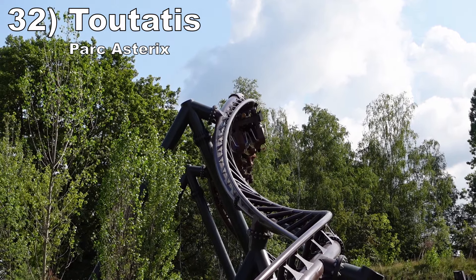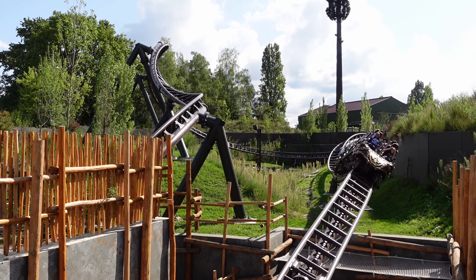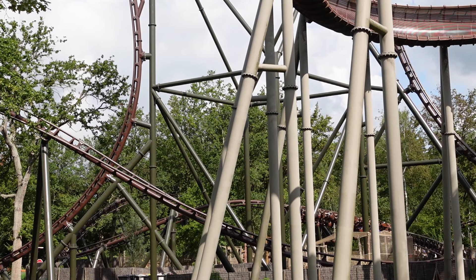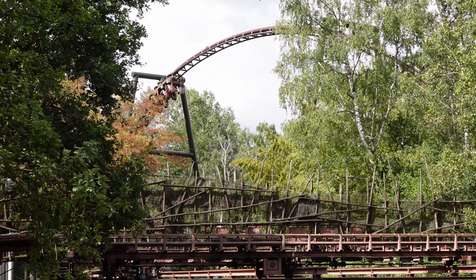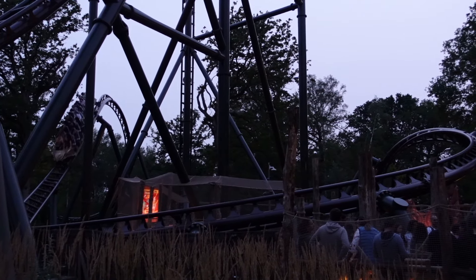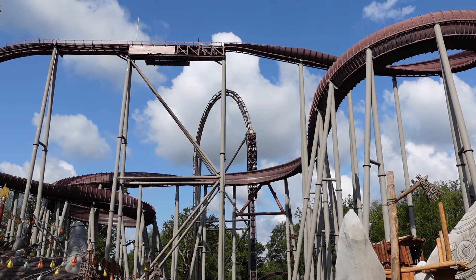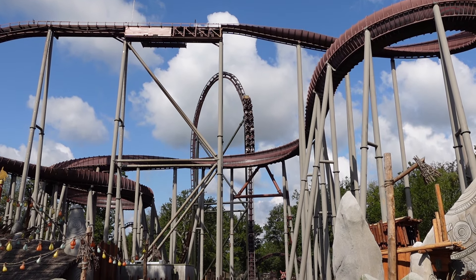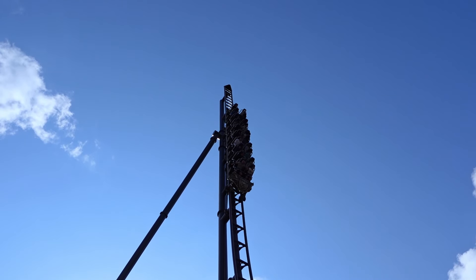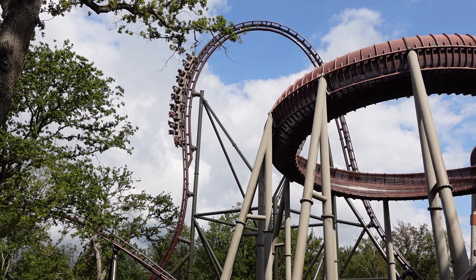Number 32: Toutatis at Parc Astérix. This Intamin multi-launch coaster feels similar to Pantheon with a more action-packed second half. That second half hugs the ground while throwing in all sorts of elements — two wild inversions and a wide variety of airtime hills, some straightforward and some sideways. The first half is very similar, with an exciting swing launch sequence that has more theming. The launches are punchy, the bunny hill mid-launch offers wild ejector airtime, and the spike is great hangtime. I just wish there wasn't a trim on the top hat — that's the one buzzkill.